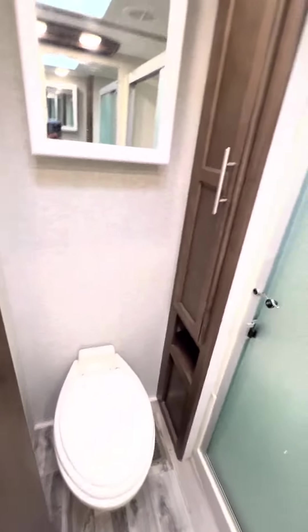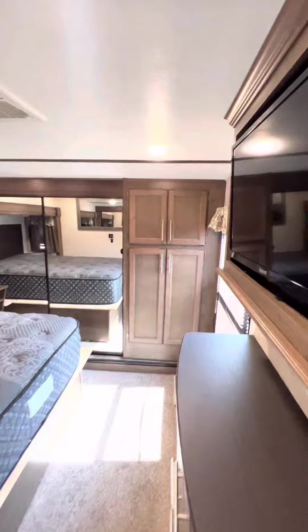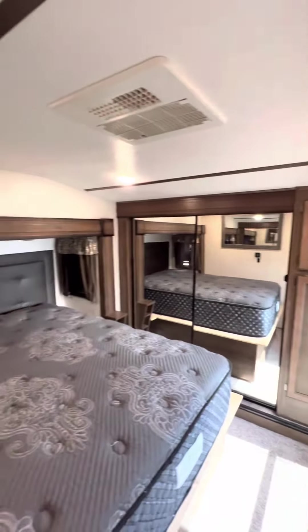Oh my goodness, look at the shower. King size master bedroom with walk-in closet and washer and dryer connection.